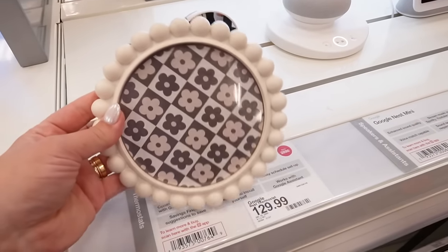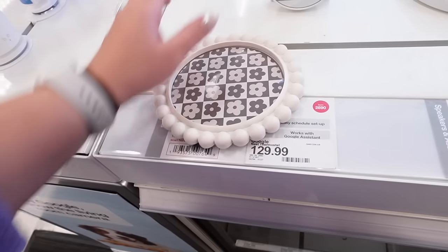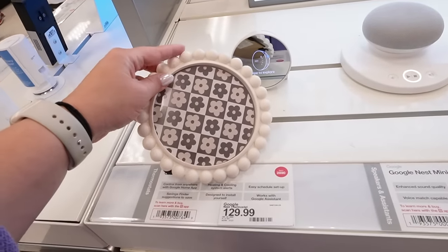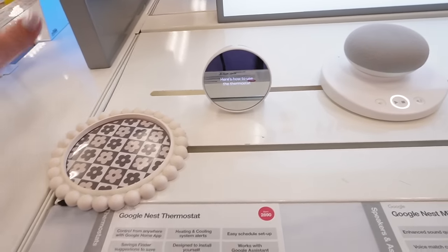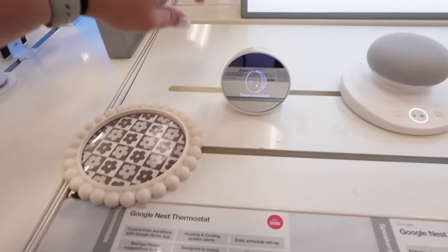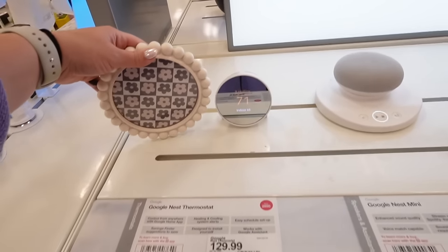So this is what I was talking about with the round frame. Different thermostat systems are different sizes, so you'd definitely want to measure. But the idea is you pop out the back part so it's just the frame, then fasten it around the thermostat with command strips — it's super light. It would just make the thermostat look a little more decorative. I saw someone on Instagram, New Build Newlyweds, do it and it looked so cute. Maybe not exactly this frame if you want super budget-friendly, but it's a great idea.